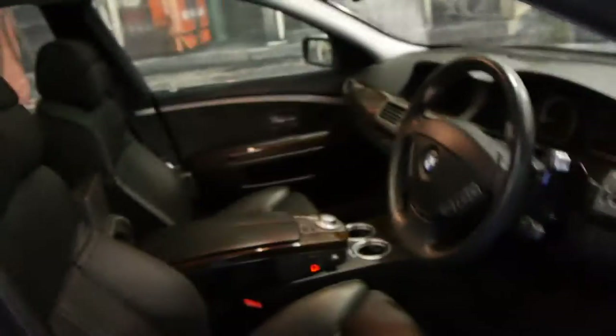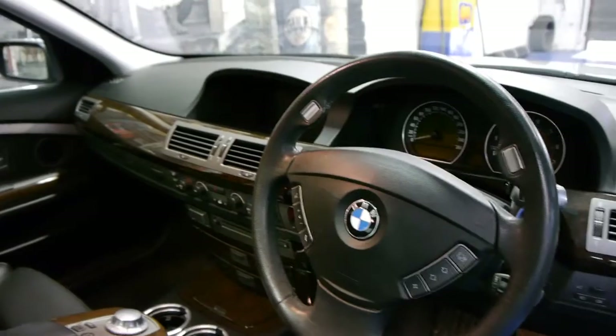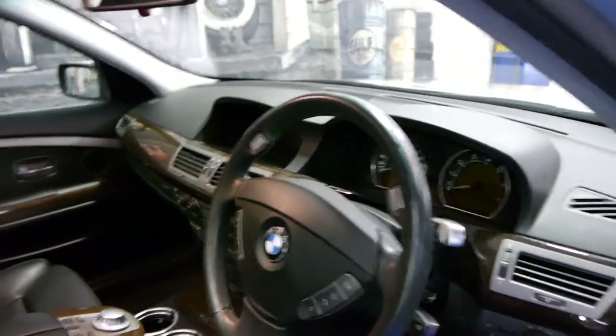It's got the sport seats as well, it also has heated seats, memory seats, and it's got the newer steering wheel. They really are lovely cars, and when you buy a 7 Series, we all know you've got to buy a good one with a good service history.